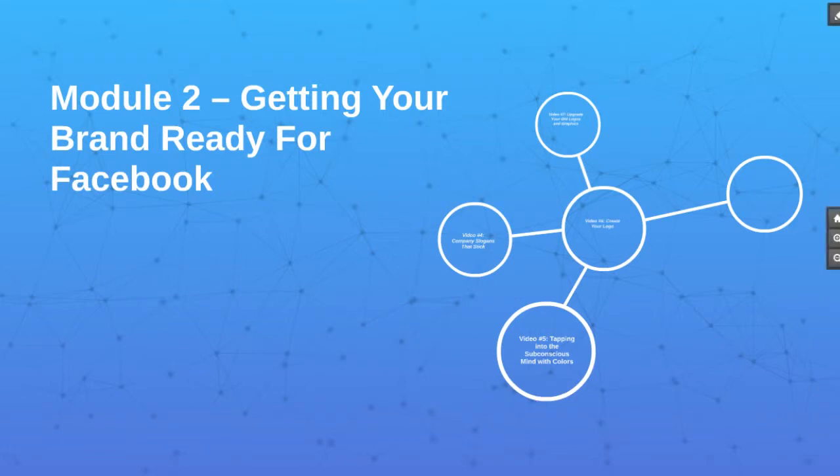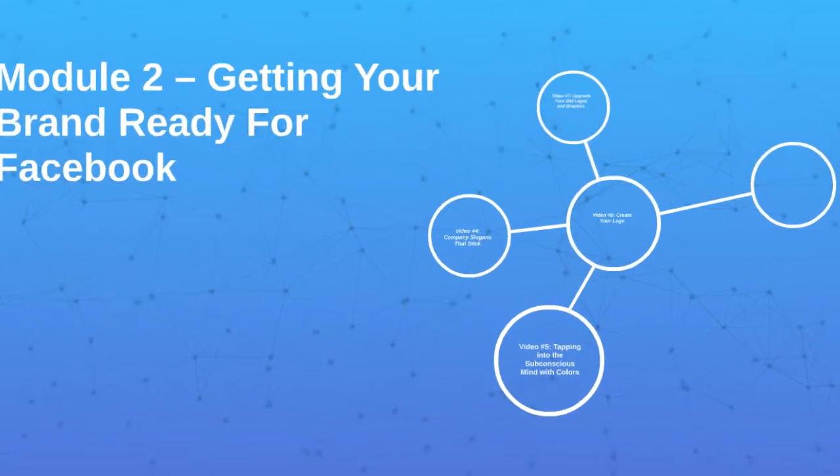Hey and welcome to module number two. We're going to talk about getting your brand ready for Facebook. Are you ready? All right, let's get started.